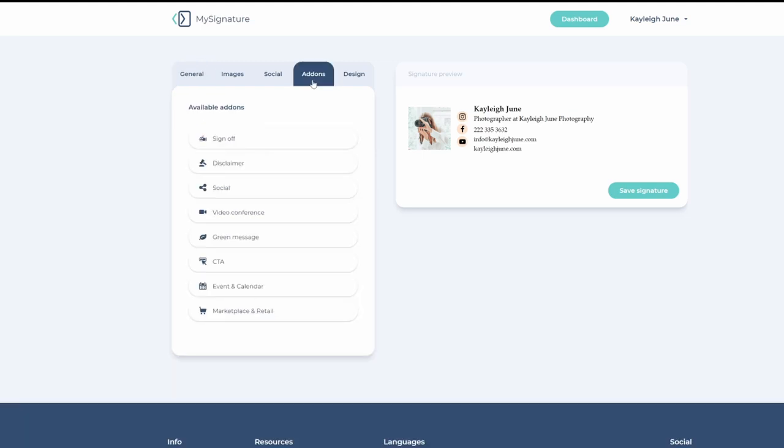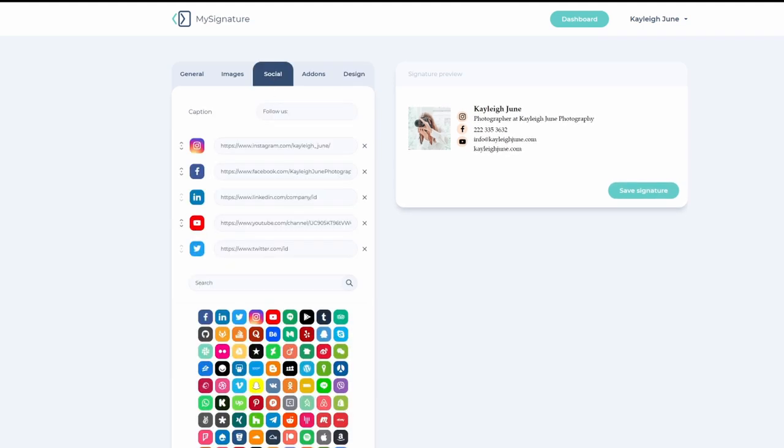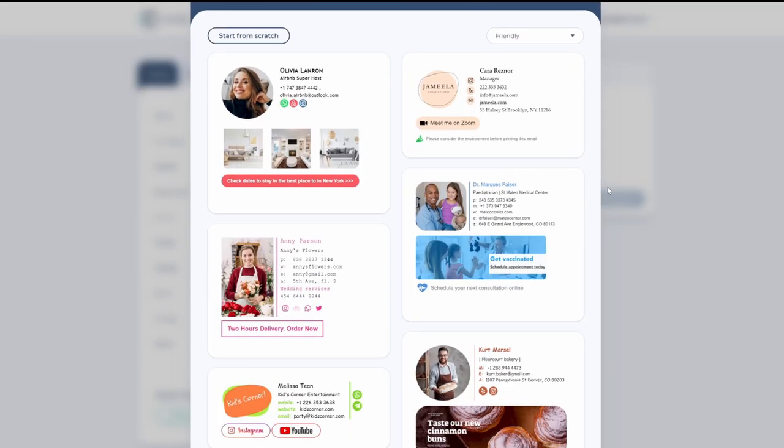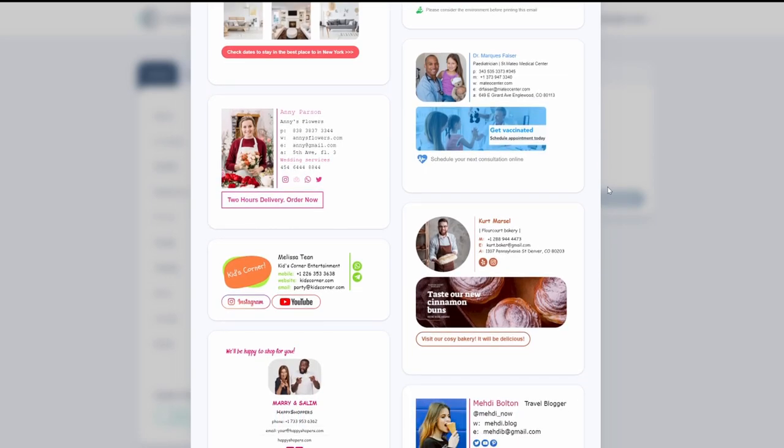It also allows for practical add-ons such as disclaimers, calendar bookings, and personalized messages. You can alter the font size, color, and family, and select the background color. You can also add logos, banners, and social media icons as necessary. MySignature also has a variety of email templates designed by qualified specialists, which simplifies the process even more.